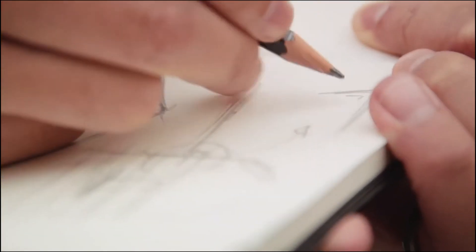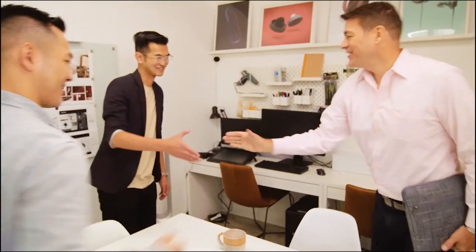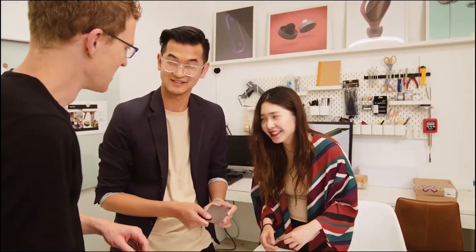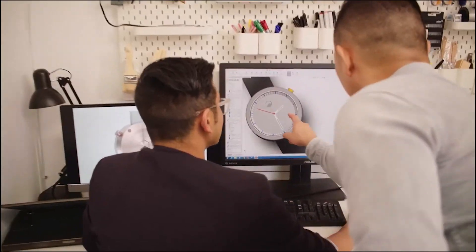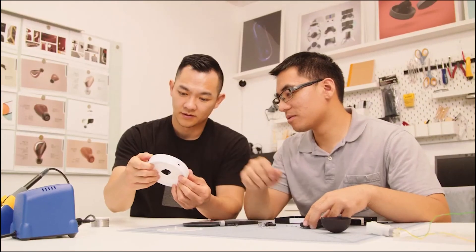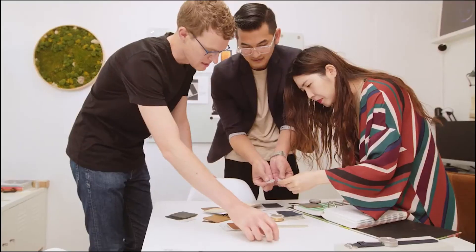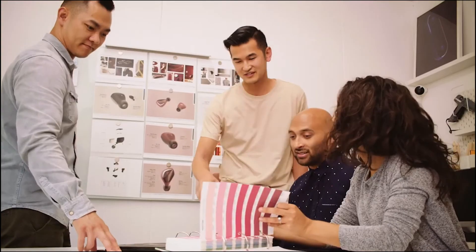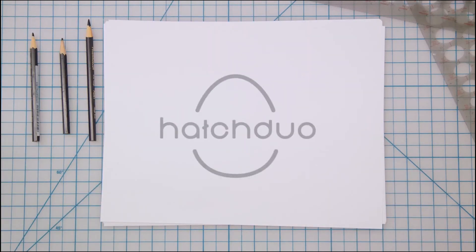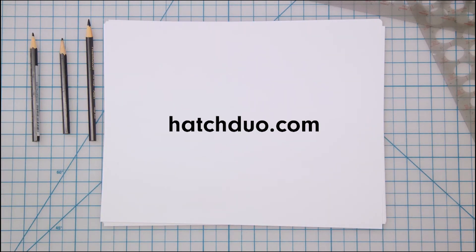Here at Hatch Duo, our goal is to problem-solve with design and engineering at the forefront. Along with working with other startups to launch their product ideas, we have our own ideas too. Hatch Duo hopes to be able to launch a few ventures of our own with entrepreneurs in residence. Let us know if you're interested in collaborating with us. See you next time.